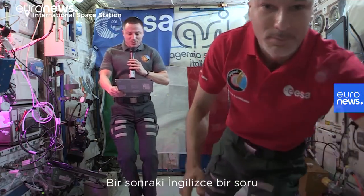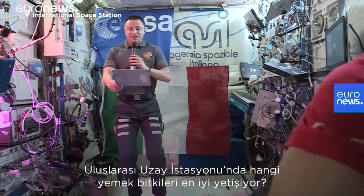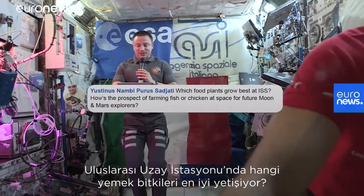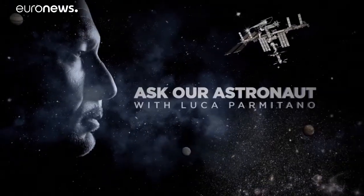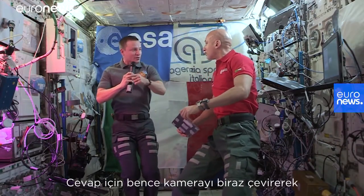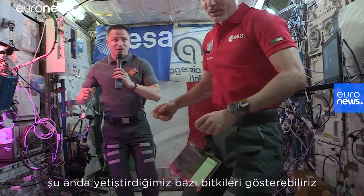The next question is in English: which food plants grow best on the ISS? That's a great question. Let's bring the camera over here and show off some of the plants that we are growing right now.